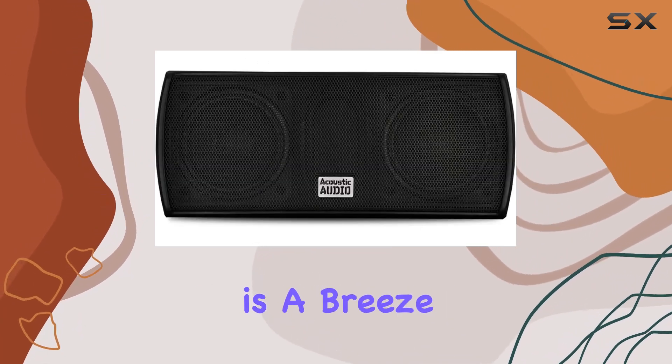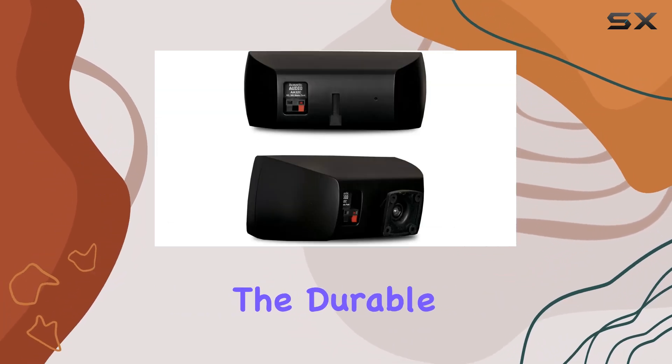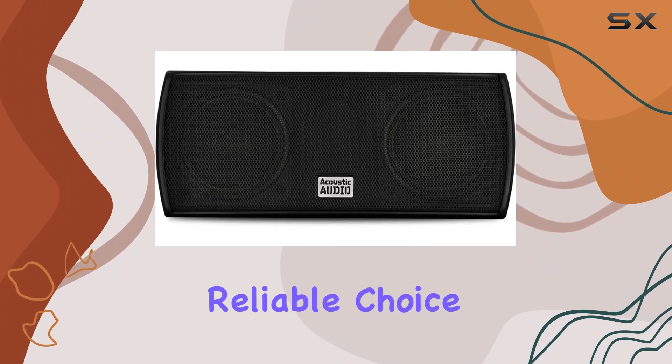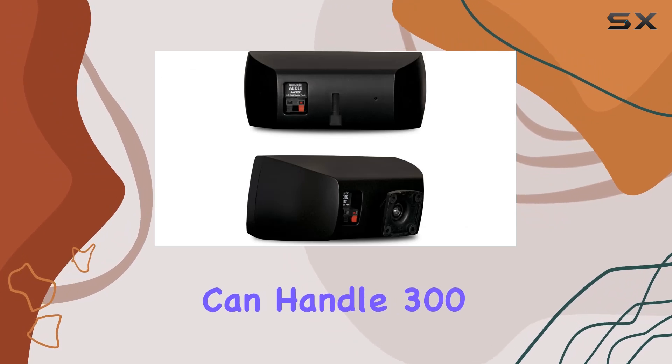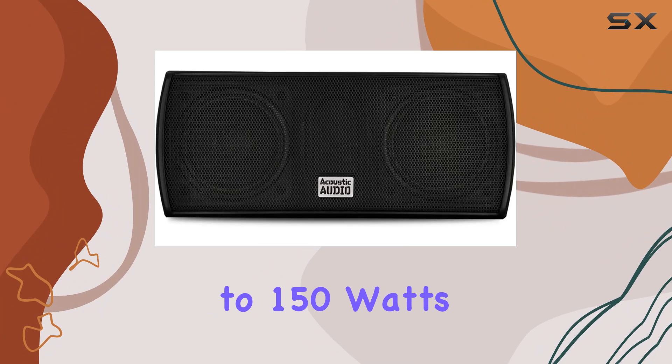Installation is a breeze, thanks to the included mounting brackets and spring-loaded raw wire connectors. The durable design eliminates worries about rust or wear and tear, making it a reliable choice for the long haul. In terms of power, this center speaker can handle 300 watts, with a recommended range of 20 to 150 watts per channel.